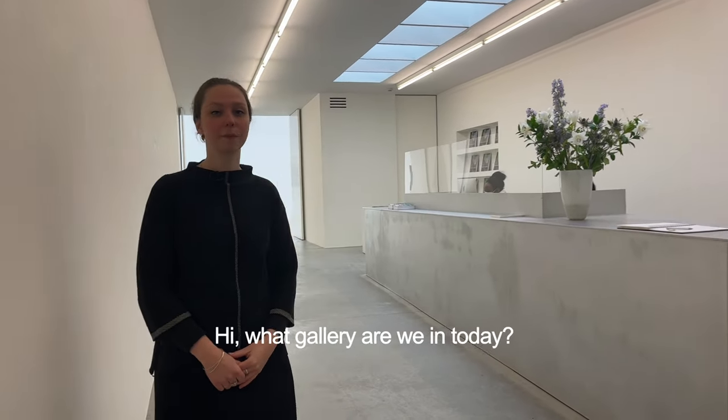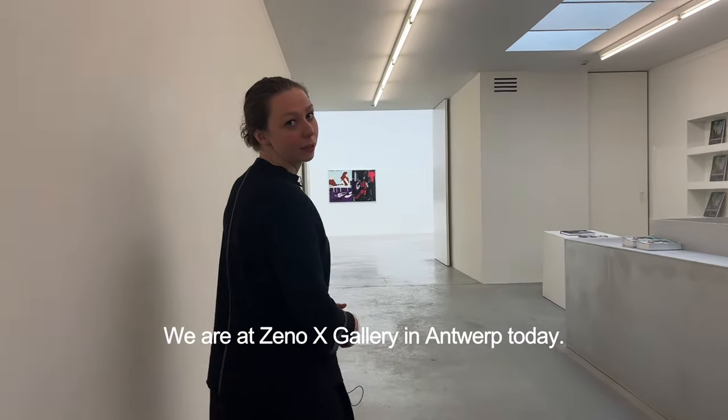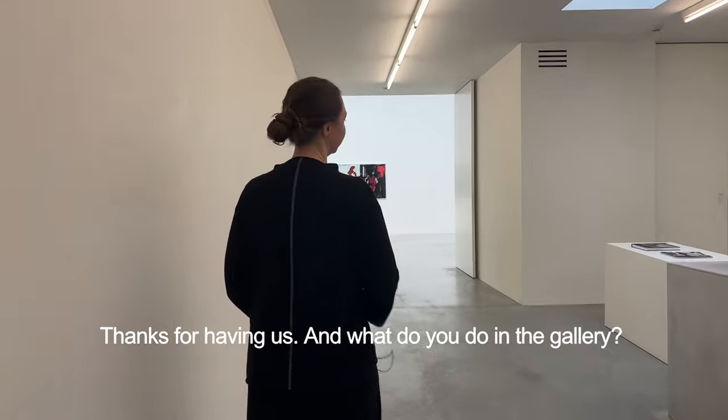Welcome everyone. We are at XenoX Gallery in Antwerp today. Thanks for having us.